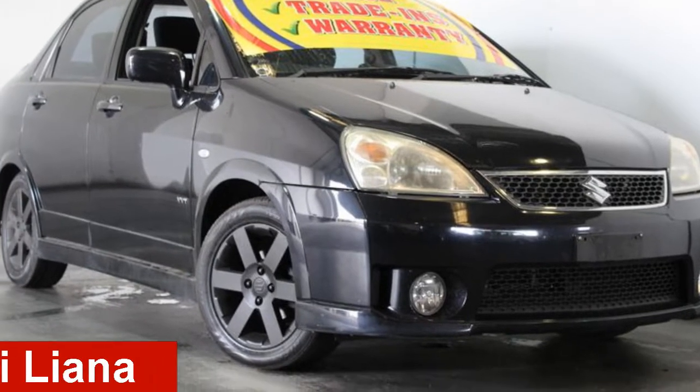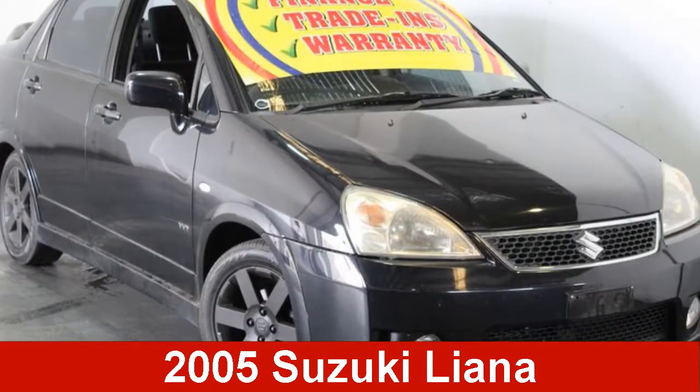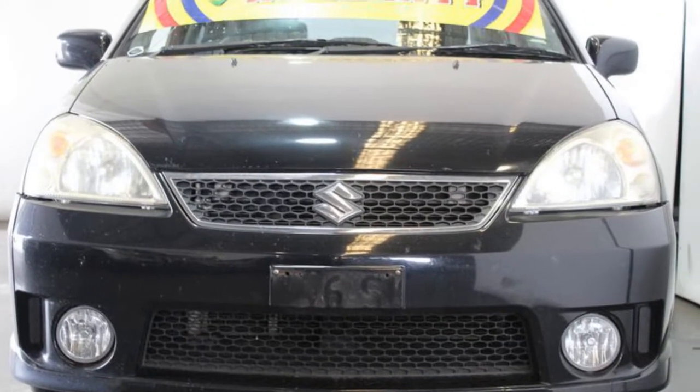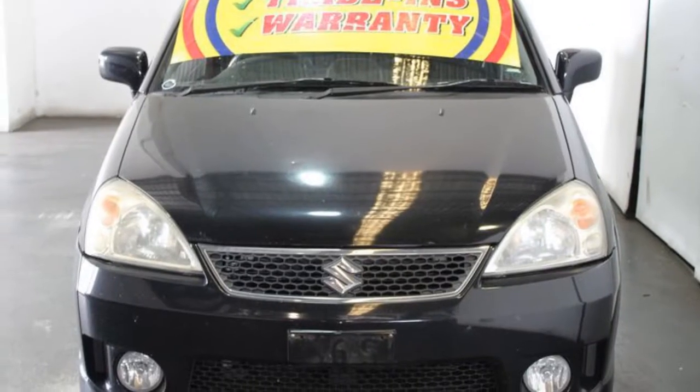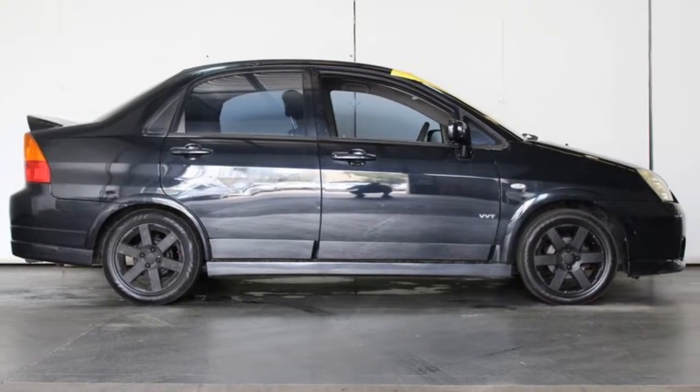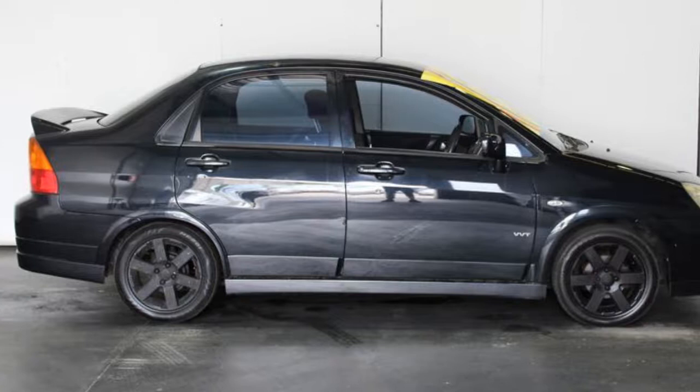Take a look at this 2005 Suzuki Liana. This Liana has an efficient 1.8 litre engine that gives you more control with its manual transmission. The attractive black exterior is complemented by its stylish interior.